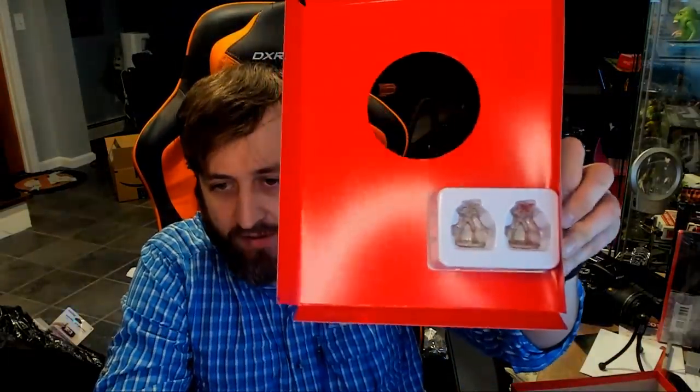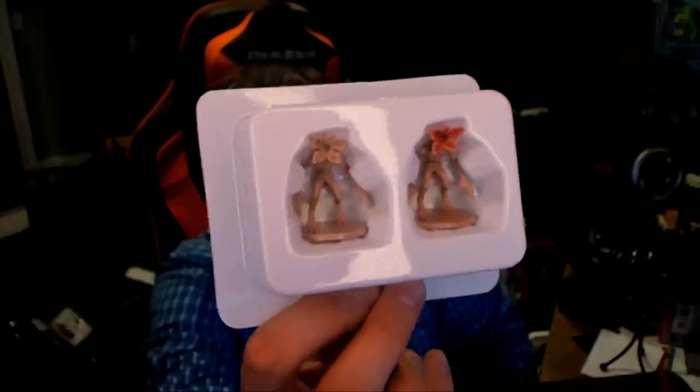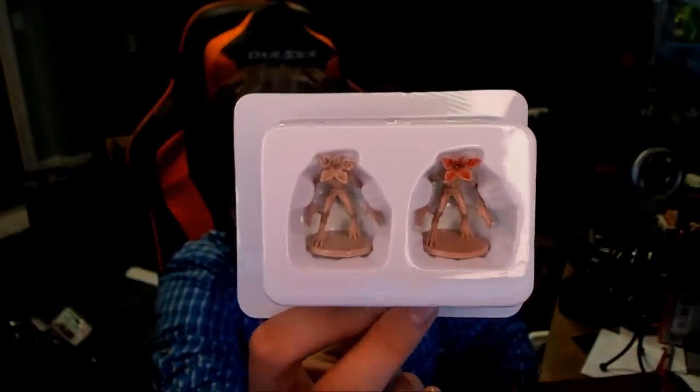We also have a cardboard insert, and if we take that out, we have two Stranger Things Demogorgon miniatures. One is painted and one is unpainted. Two medium-sized minis — very cool.